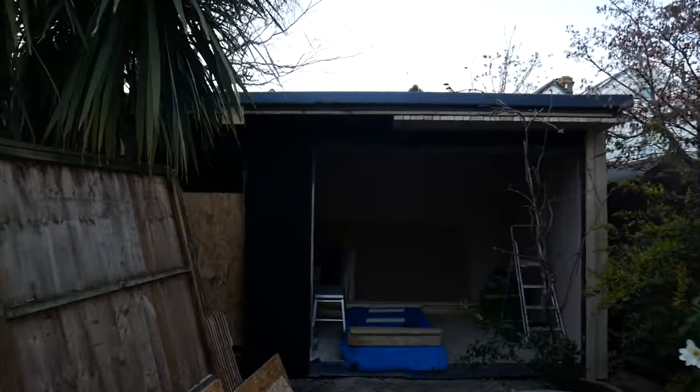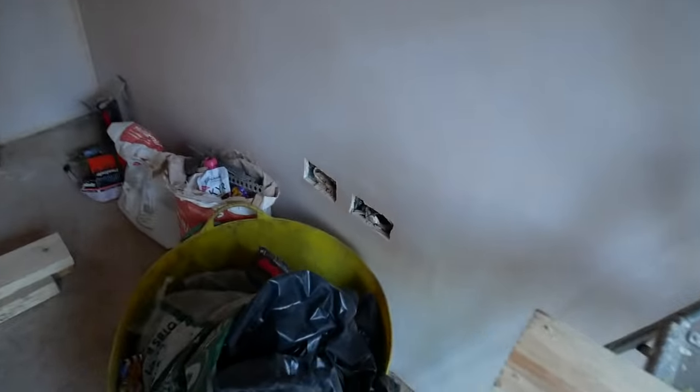It is now a room. It's been fully plastered so you can really see the size of the room now. First fix electrics have also been done so second fix is going to happen in a couple of days time.